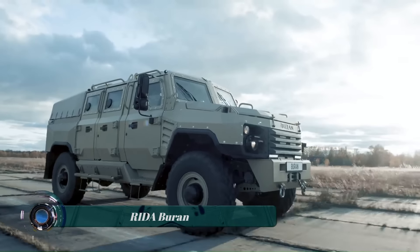The Storm is powered by a hybrid engine that can be configured with either a diesel or gasoline engine. The hybrid engine provides the Storm with a range of up to 700 kilometers on land and 500 kilometers on water.